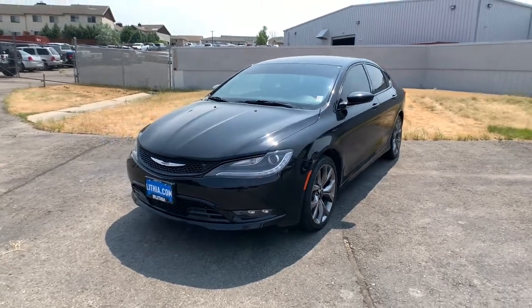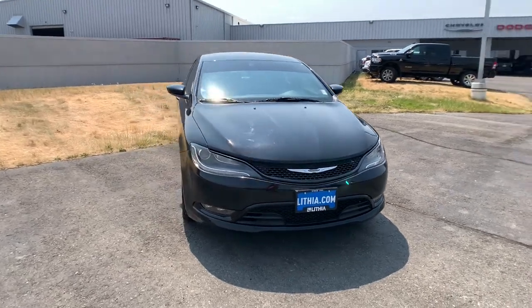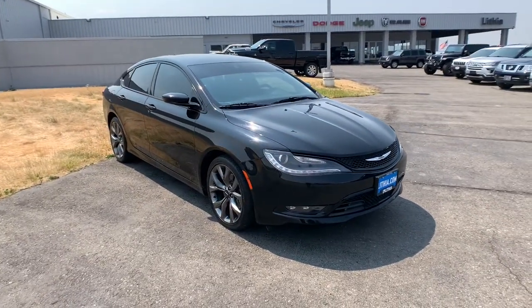Look no further than the 2015 Chrysler 200. With less than 90,000 miles on the odometer, this vehicle provides excellent value.